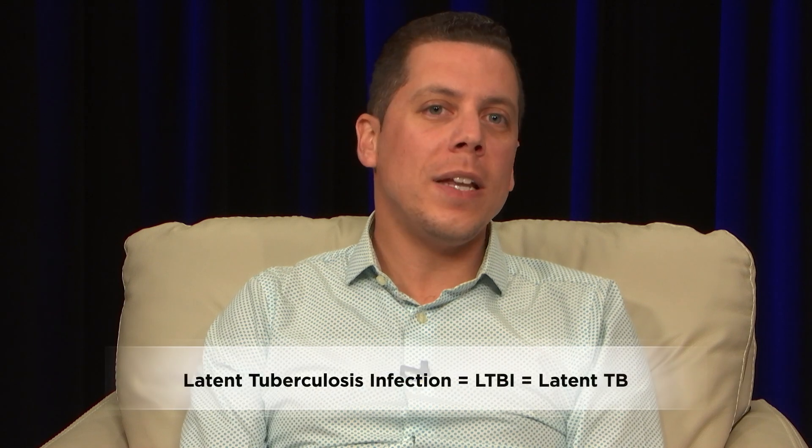Hi, I'm Sebastian Chavez. Welcome to this quick video to help you explain latent tuberculosis infection, or latent TB, to your patients. I'm here with Dr. Shereen Kotrek, who's an infectious disease physician. Dr. Kotrek, thank you for joining us. Thanks, Sebastian. It's great to be here.